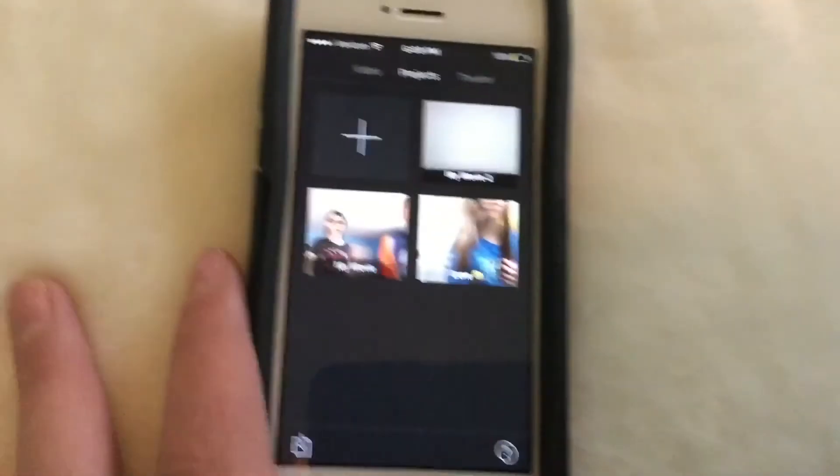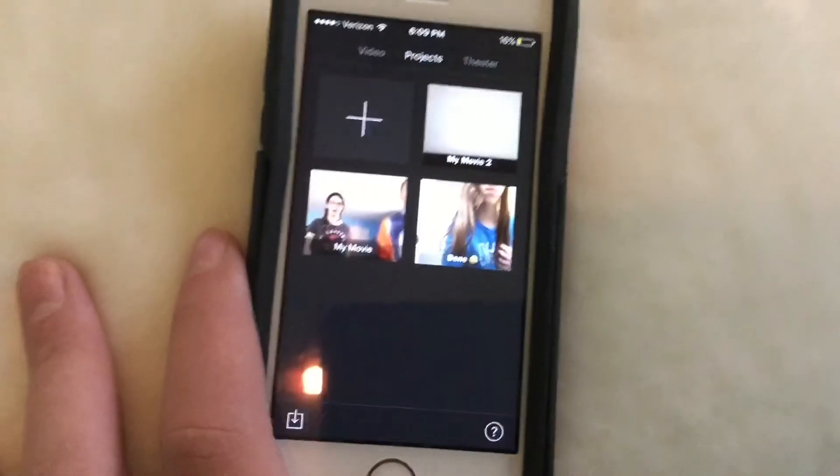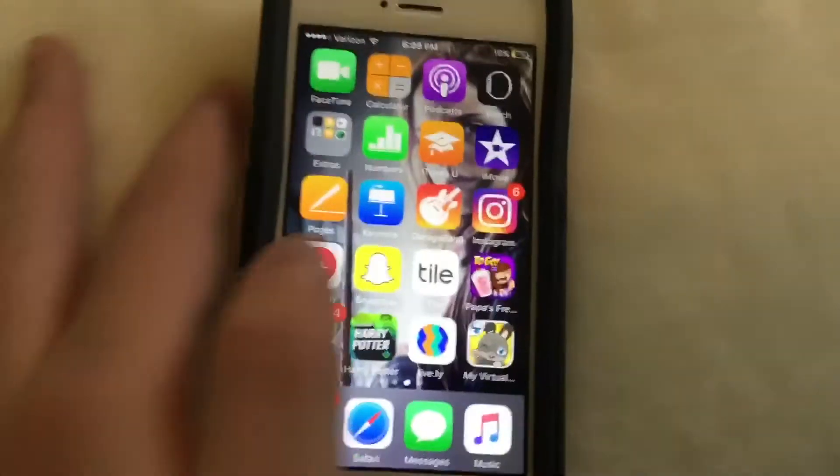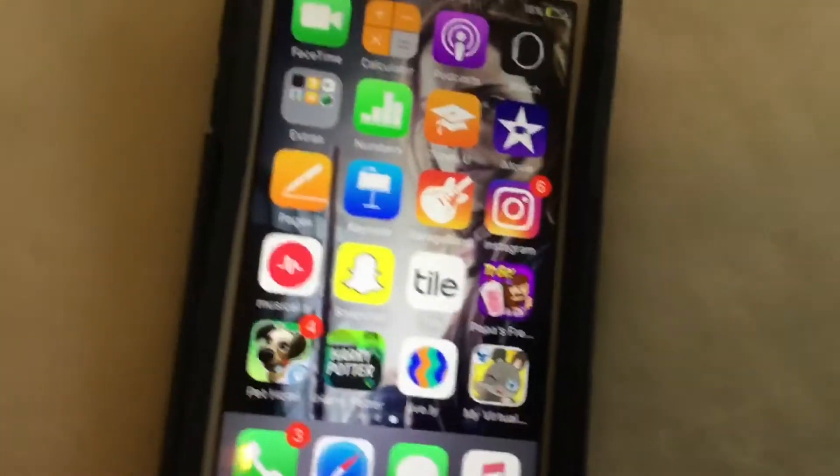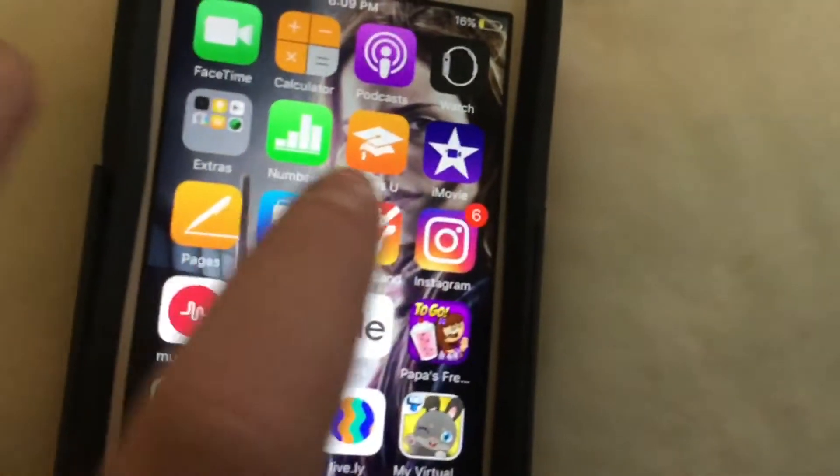Right here we have iMovie — I sometimes use it if I can't find my iPad to film. I have Pages which I barely use, I have Keynote which I barely use, and a thing called GarageBand which I don't use.